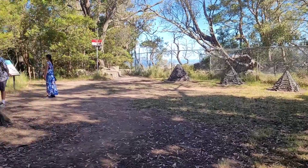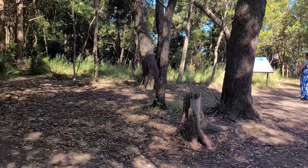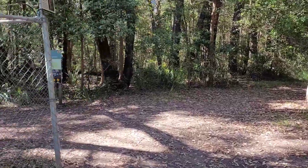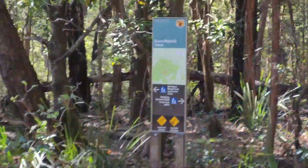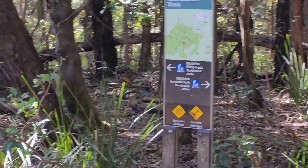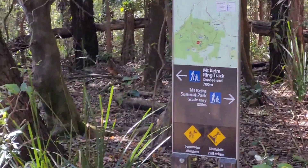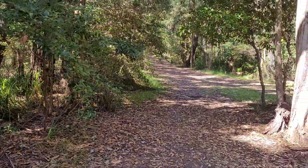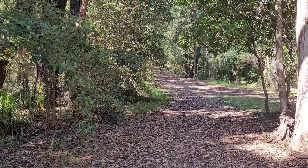Mount Keira lookout point is much much more exciting. There's another walking track here called the Dave Wells track, which is 700 meters further down from the Five Islands track — we are not going on that. And there's a way back to the Mount Keira summit park which is just 200 meters.